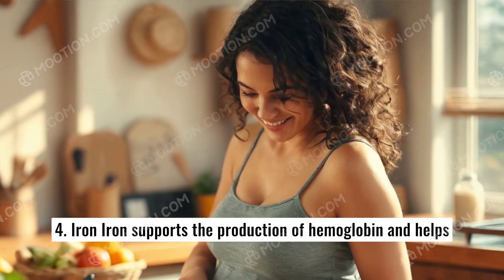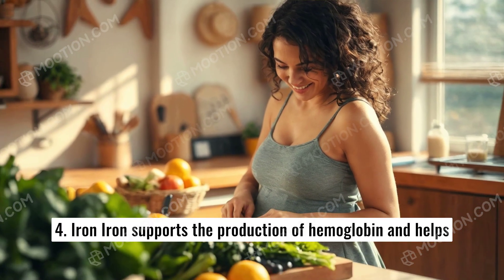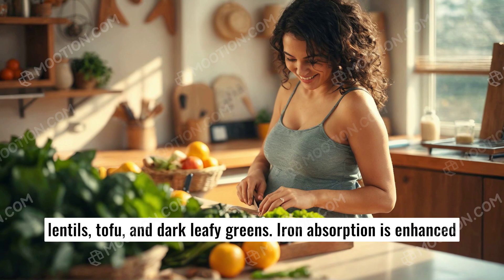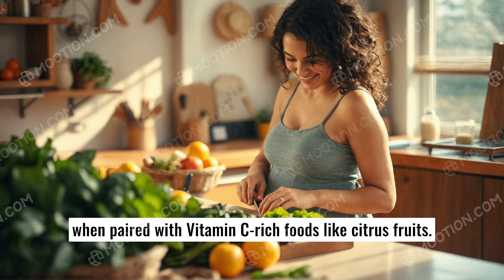4. Iron. Iron supports the production of hemoglobin and helps prevent anemia. Sources include lean meats, poultry, seafood, lentils, tofu, and dark leafy greens. Iron absorption is enhanced when paired with vitamin C-rich foods like citrus fruits.